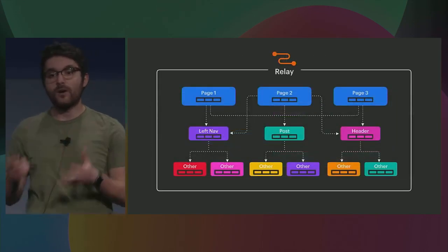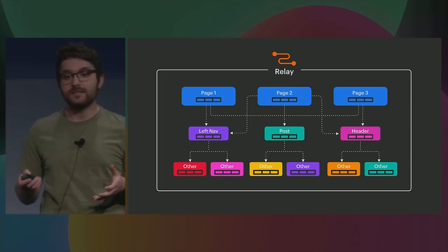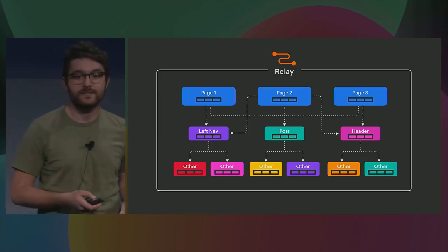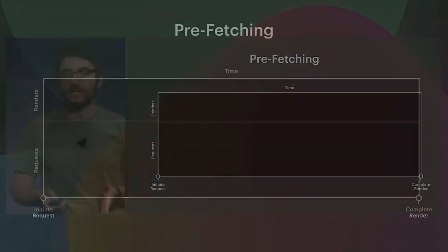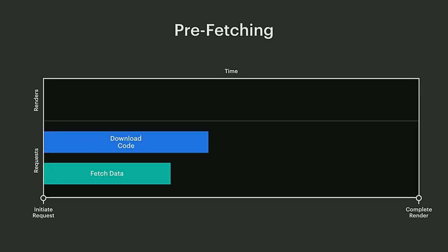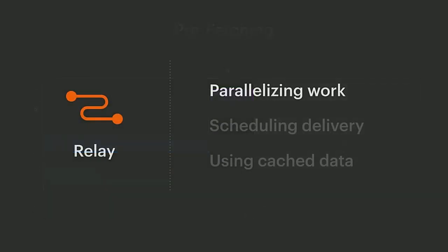The problem is: how could we possibly know what data a page is going to need before we even start rendering it? Well, Relay has all of this information, and not only that, this information is available ahead of time. We don't need to run the application in the browser to know what data a page is eventually going to need. This allows us, as soon as we get that initial request for a page, to have our server start delivering the data down to the client in parallel with the code. By doing this, we can save some time and hopefully make our application start up faster. So we can parallelize the work of downloading code and fetching data, but sometimes there are even more improvements we can do by adjusting how and when we deliver this data to the client.